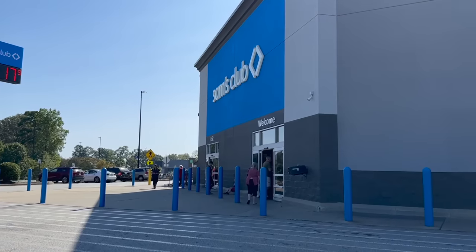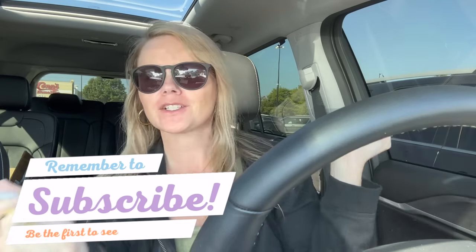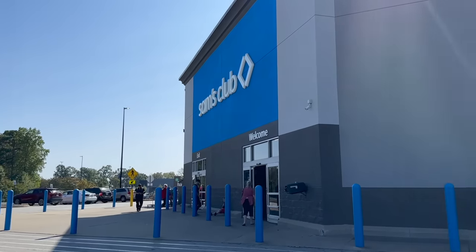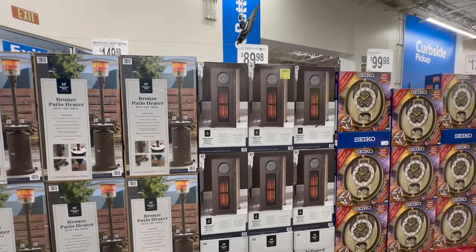Today we're going into Sam's Club to see what's new. I'm so excited - I fully expect to see a lot of fall and even some Christmas. I'm going to spray on my Dossier perfume; I've actually been loving the fruity neroli lately. Let's get into Sam's Club and see what's new.